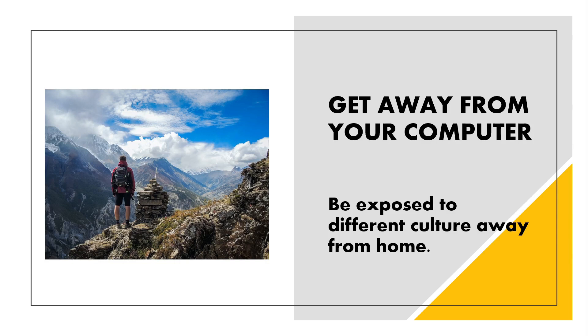And lastly, get away from your computer and be exposed to different cultures away from home. I love to travel, and many designers I know love traveling too. When you travel, you get to be exposed to different cultures and different places, and you get inspired — it's just different, no words can explain. Getting away from your computer could be just relaxing, because your mind is diverted into something also creative, and you know it will help you build your creative soul.